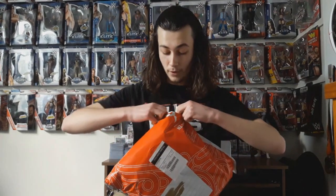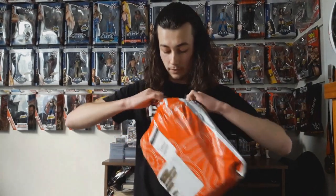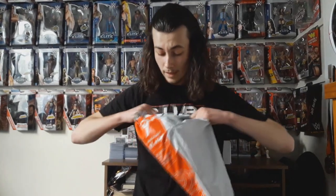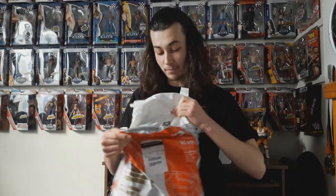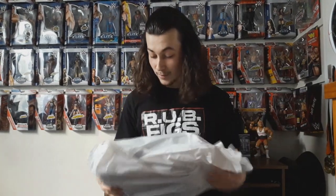I got this through a deal on the Wrestling Collectibles New Zealand Facebook page. It's the first deal I've gotten through there, I believe. What is in here will probably blow your mind, and once I've got it out, there is a pretty cool story behind this.